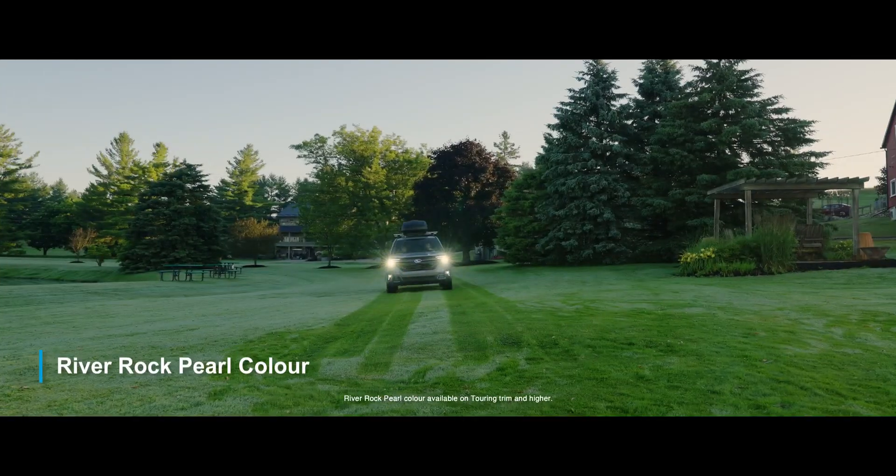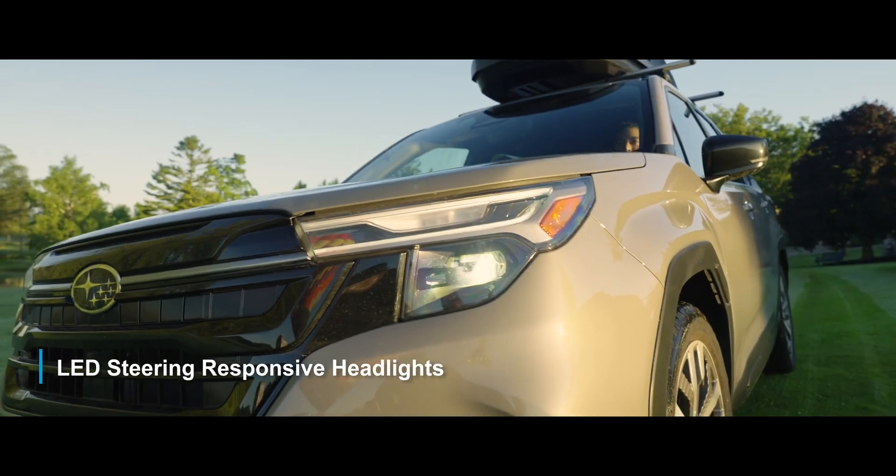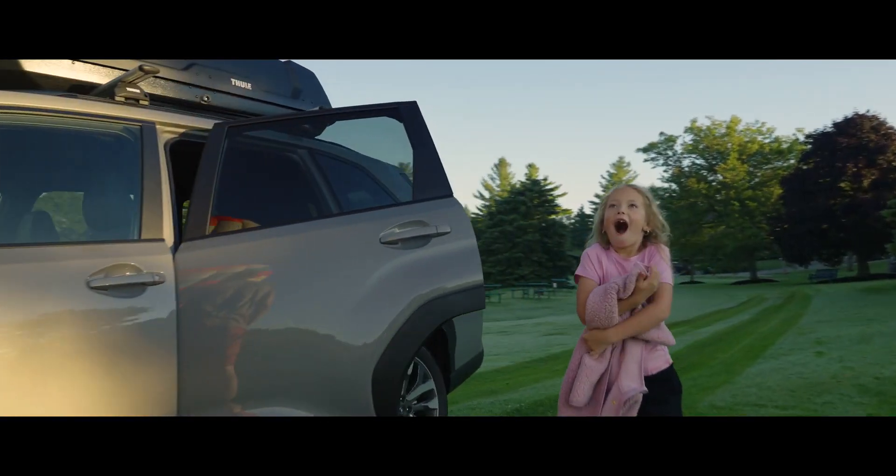And with the new Riverrock Pearl color, updated body and front grille, LED steering-responsive headlights, and LED fog lights, things are starting to get interesting.